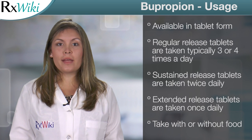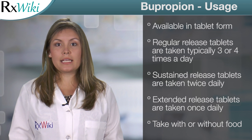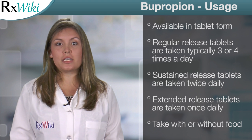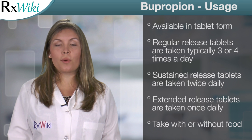This medication comes in tablet form and is usually taken three or four times daily. The sustained release tablet is usually taken twice daily. The extended release tablet is usually taken once daily in the morning. You can take tablets with or without food.